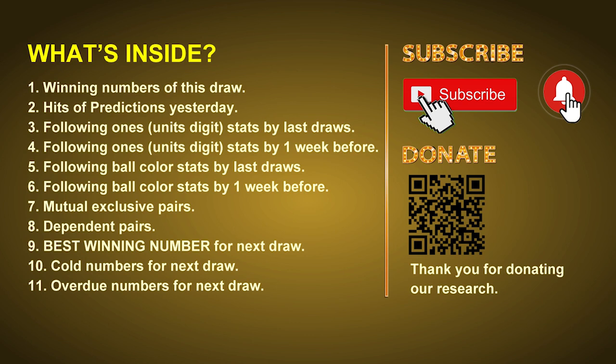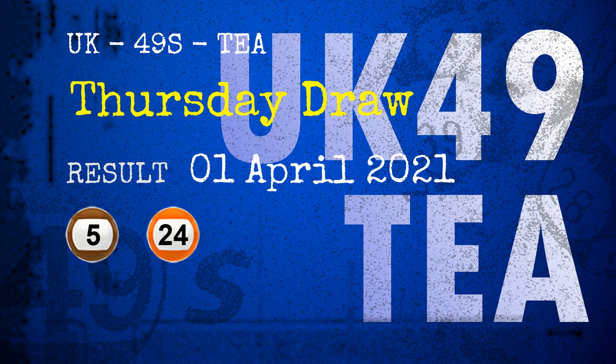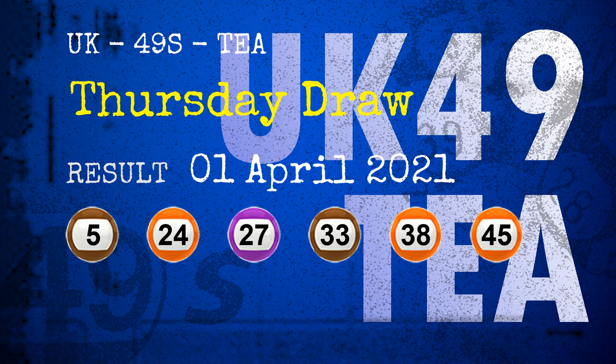The winning numbers of Thursday, April 1st, 2021 are 05, 24, 27, 33, 38, 45, and the booster number is 01.